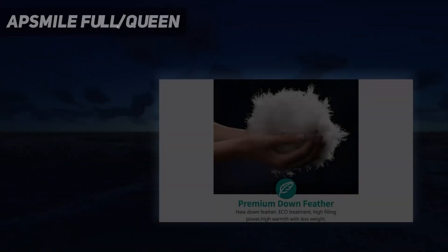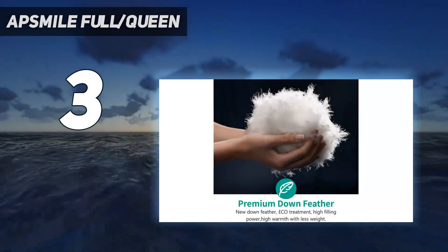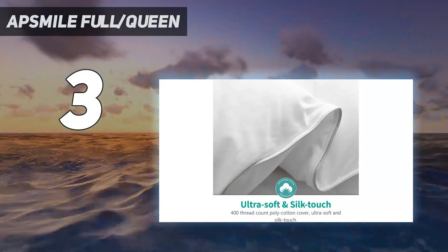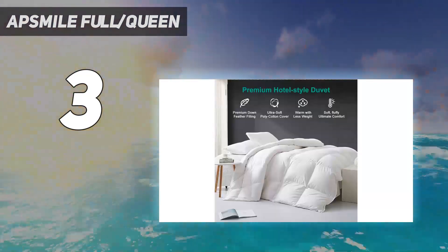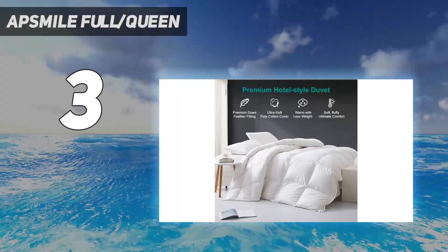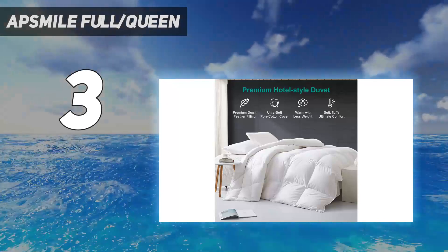At number 3: AppSmile Full/Queen. At first glance, the luxurious feathers and down comforter was soft, smooth, and extra fluffy with no loose threads. While it looks ultra-plush, it folds easily like a standard throw blanket.